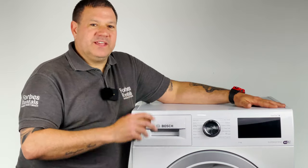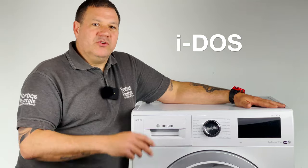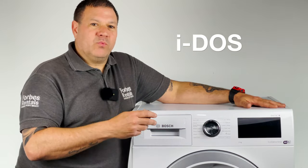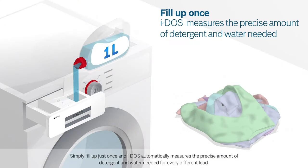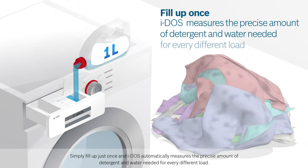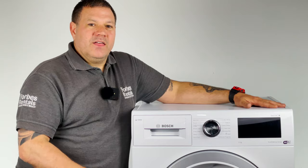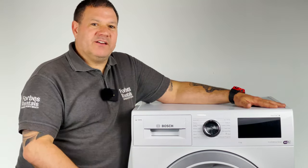I have to say I love the key feature of this appliance, the Bosch IDOS system. You simply fill up the washing liquid and softener reservoirs and then the washer automatically adjusts the detergent usage to suit the specific load requirements, so you never use too much or too little to achieve that optimum clean. This saves you money whilst being better for your clothes and better for the environment.